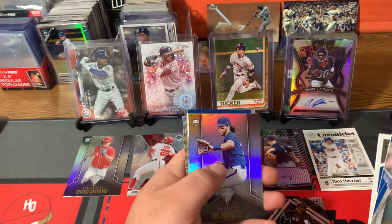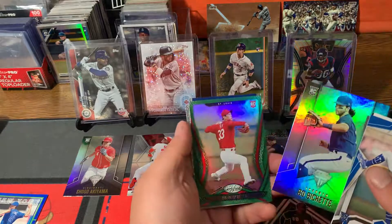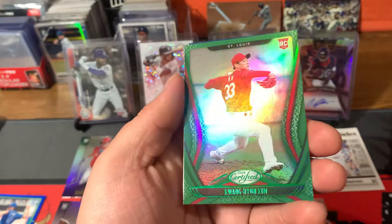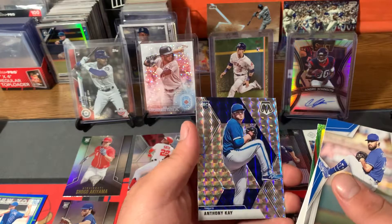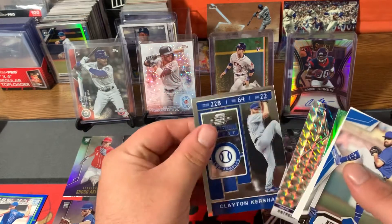We have some nice Bo Bichette rookie cards, so we're doing fairly well with numbered cards. There is Kim with the Cardinals rookie card. A nice silver Mosaic Anthony Kay, and a Clayton Kershaw base.